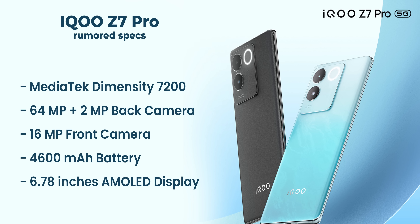The iQOO Z7 Pro features a Dimensity 7200 processor, MediaTek Dimensity chipset, and a Curved AMOLED display. It has a main camera with 64MP and a front 50MP camera.